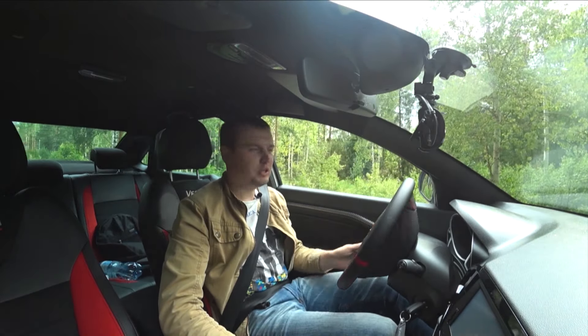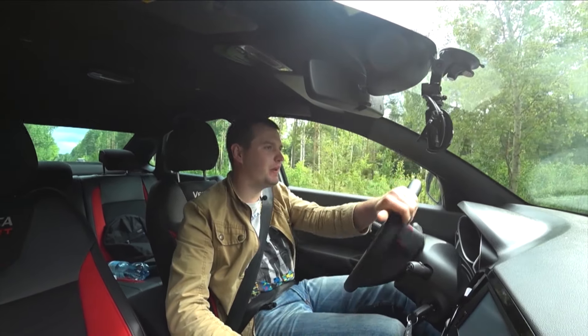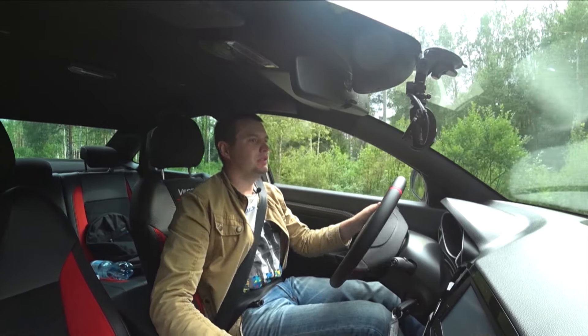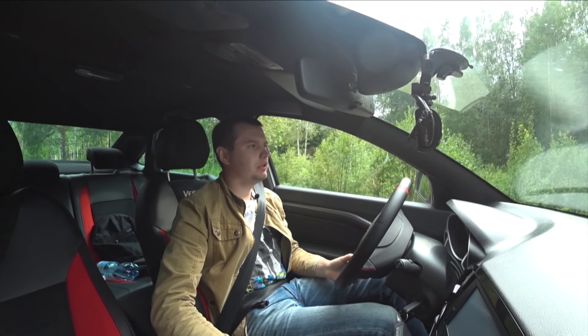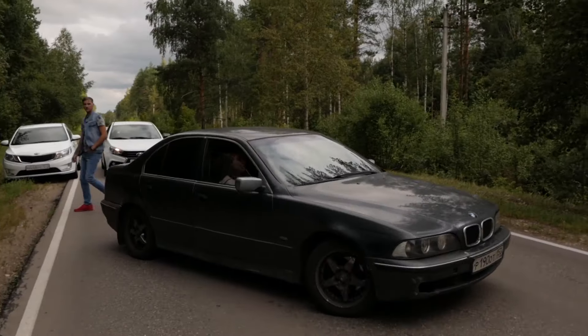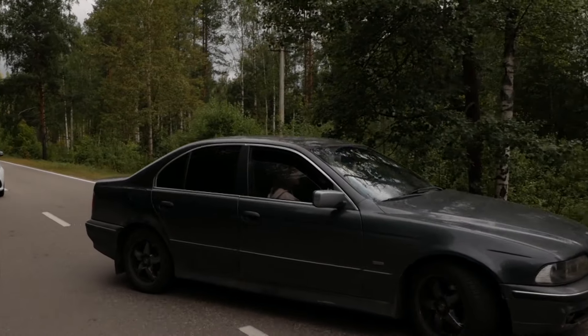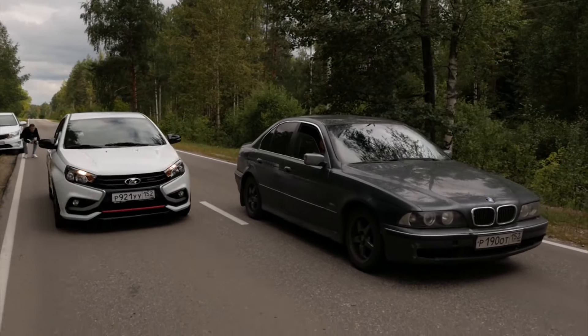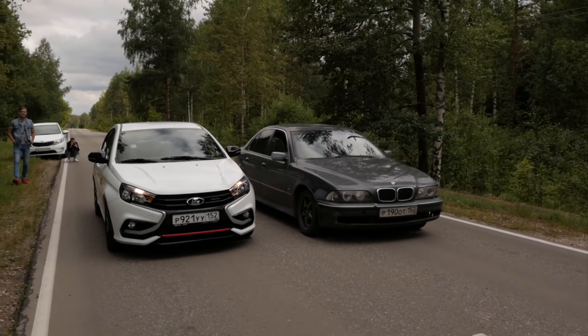У нас была некро-BMW. Мы заехали с BMW E39 с двигателем 2 литра — там M52B20. Машина на автомате. Специально для любителей некрухи — посмотрим, машина за лям. Итак, Lada Vesta Sport против BMW E39.